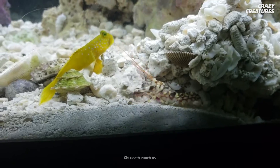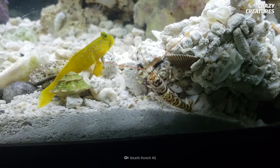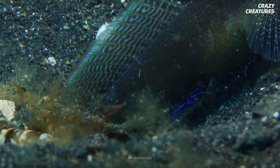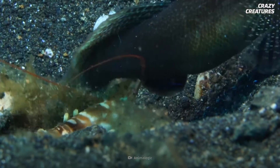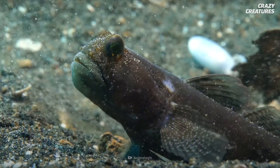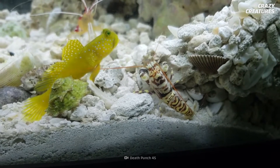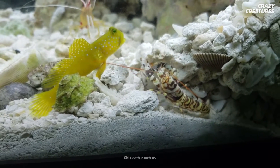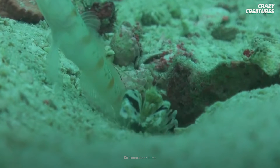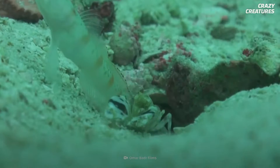The shrimp digs burrows so the goby fish can hide from predators. In return, the goby serves as the shrimp's eyes. A pistol shrimp will place an antenna on the goby's body. When a predator appears, the goby makes a fin movement to signal the shrimp to retreat into its burrow. And when the shrimp's prey is in range, the goby will prompt the shrimp to fire. They provide food for each other too. Not all shrimps have a goby for a friend, but ones that do are known to live longer.